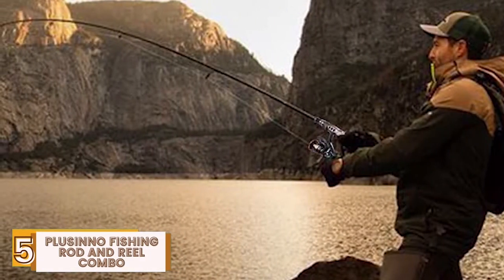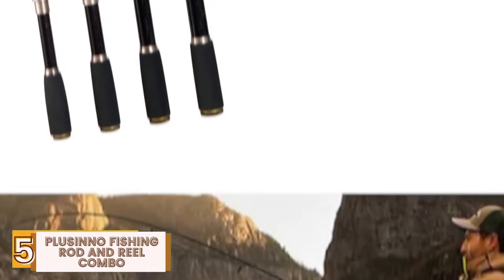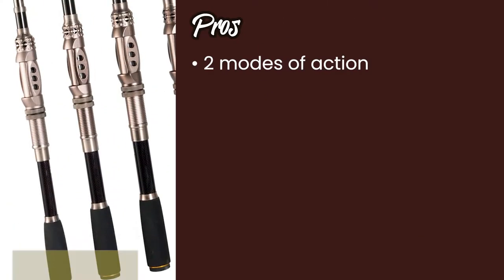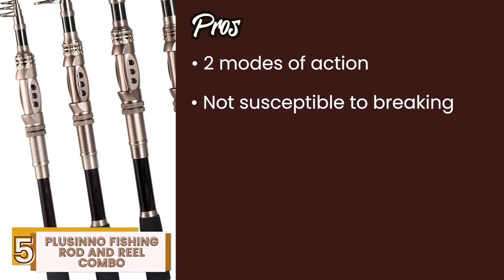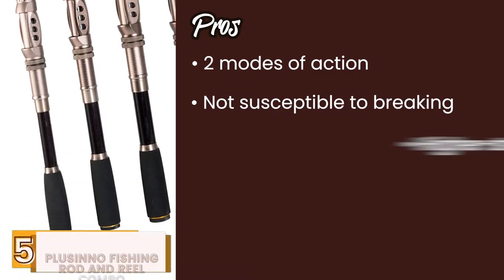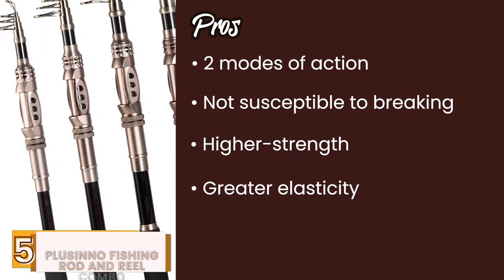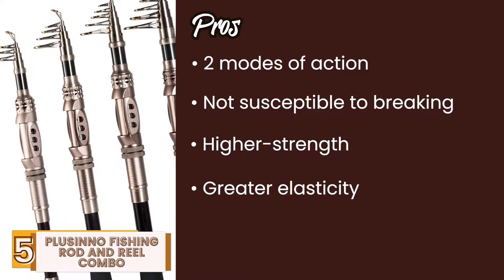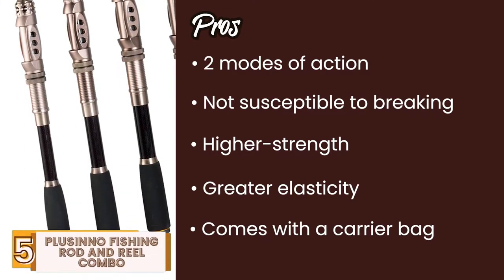That's not all. Fiberglass further complements the aluminum oxide to ensure greater durability. Its pros are: it offers two modes of action for more versatility; it's not susceptible to breaking easily, so it is more reliable; higher strength is offered by the smooth power driver gears; its great elasticity ensures that the rod bends perfectly at the right time; and it comes with a carrying bag, adding to your comfort and convenience.